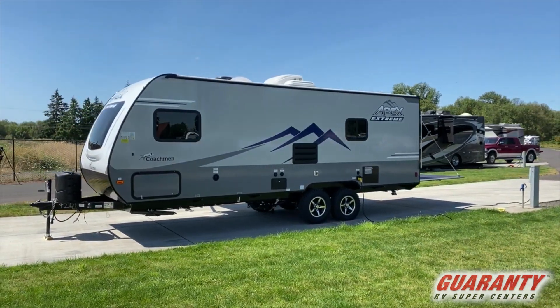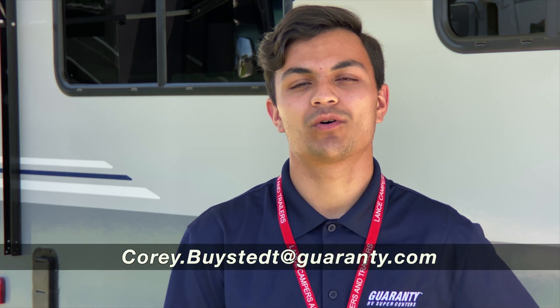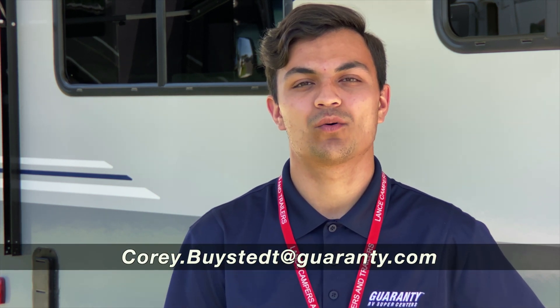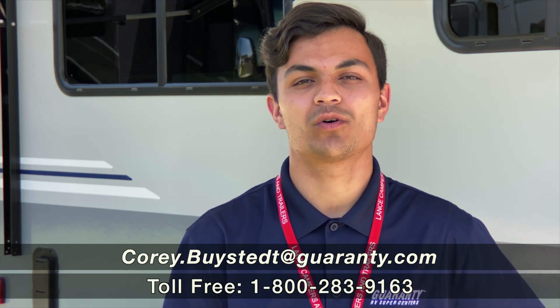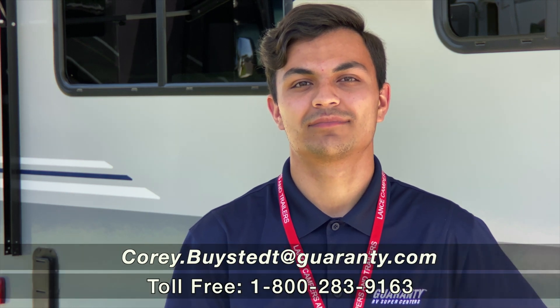This has been the Coachman Apex 220 EXT. If you have any questions you can contact me, Corey Bystead, at 541-735-1535 or you can email me at corey.bystead@guaranty.com. Thanks guys.